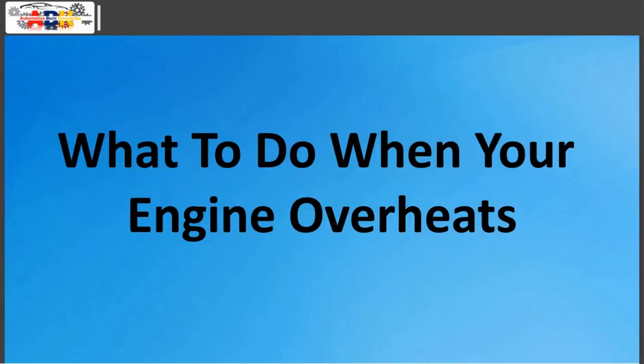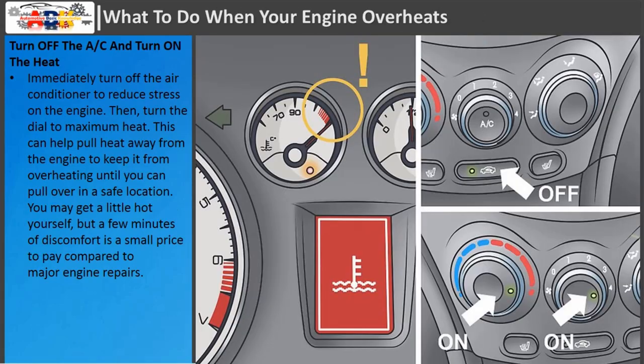What to do when your engine overheats. Turn off the AC and turn on the heat. Immediately turn off the air conditioner to reduce stress on the engine, then turn the dial to maximum heat. This can help pull heat away from the engine to keep it from overheating until you can pull over in a safe location. You may get a little hot yourself, but a few minutes of discomfort is a small price to pay compared to major engine repairs.